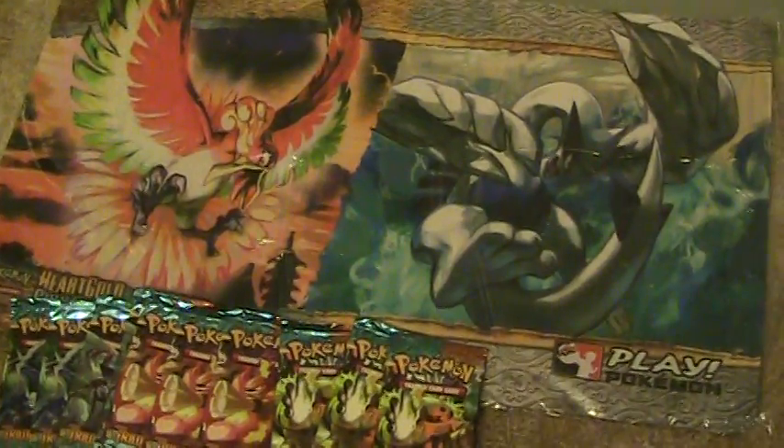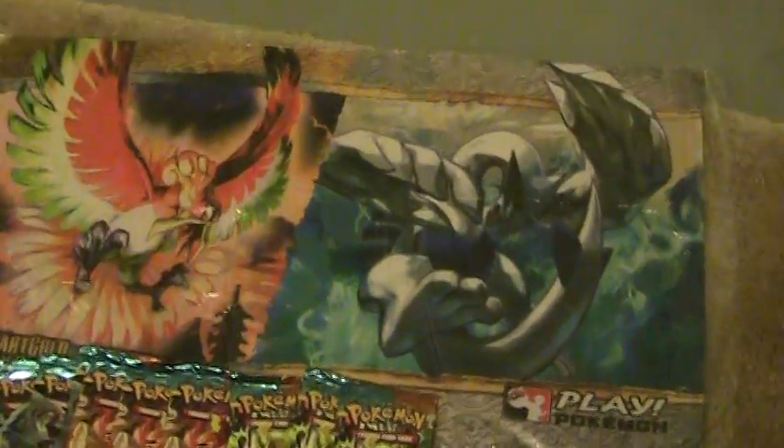What's up guys, today I got a BCBM from eBay, and look what I got — a Pokemon play mat. Sweet, right? It's not the best looking one, but it's still pretty cool.